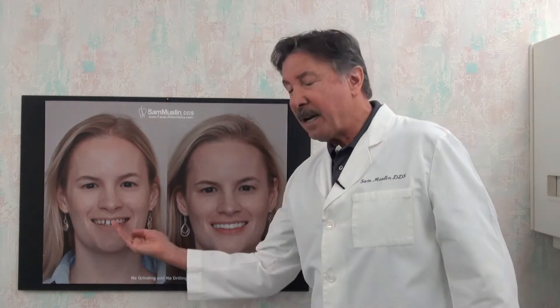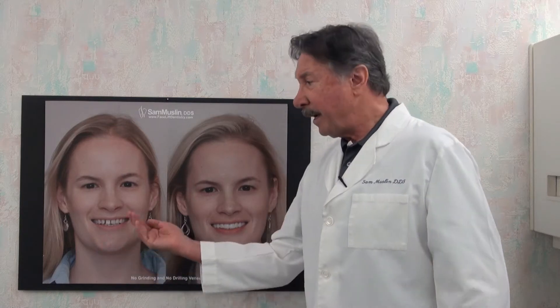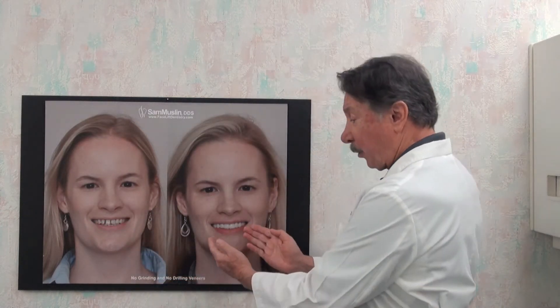A lot of times these patients find themselves uncomfortable after they've had teeth squeezed together — there's not any room for their tongue. The idea of doing porcelain veneers is that you can keep the arch form that you have and actually make the smile wider and permanently make the teeth whiter.